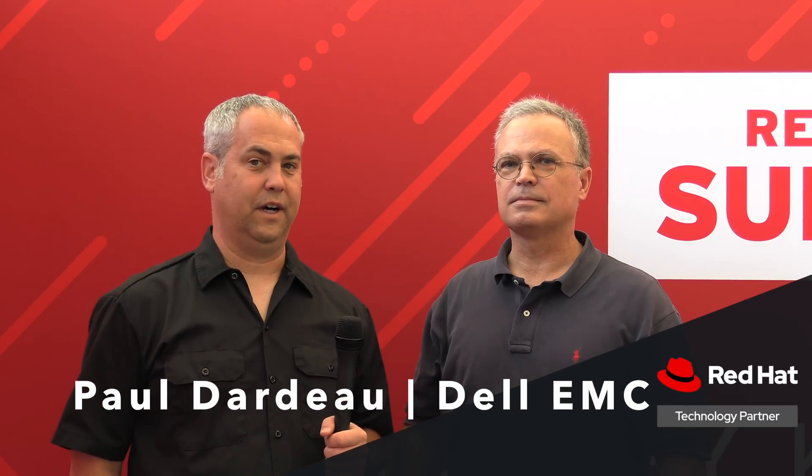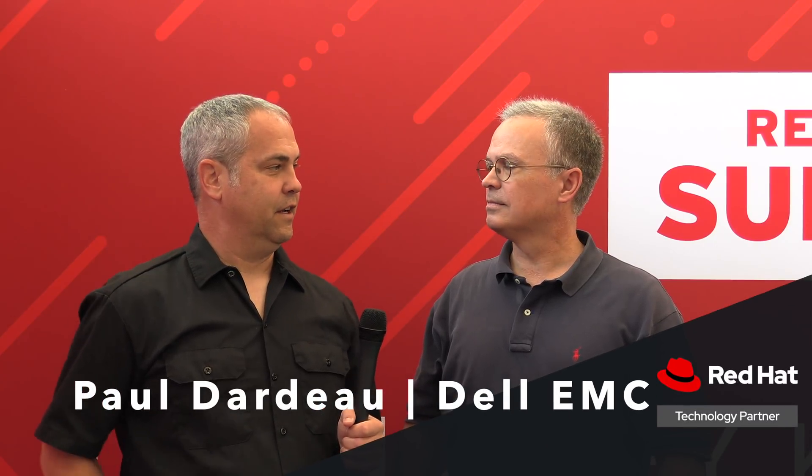I'm here at Red Hat Summit with Paul Dardo of Dell. Ceph is something that I've talked to a lot of people about here, and one of the things I'm interested in is how you could run databases on top of Ceph — and I'm assuming, because I'm talking to you from Dell, in the context of using PowerEdge servers. So tell me a little bit about that.